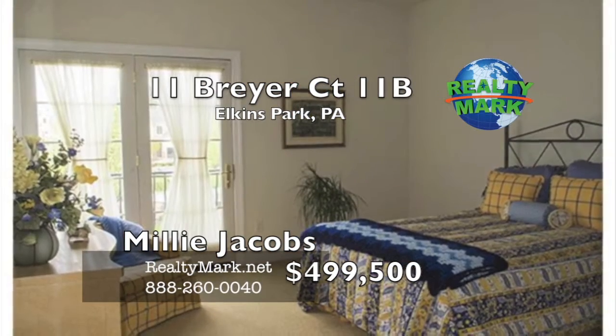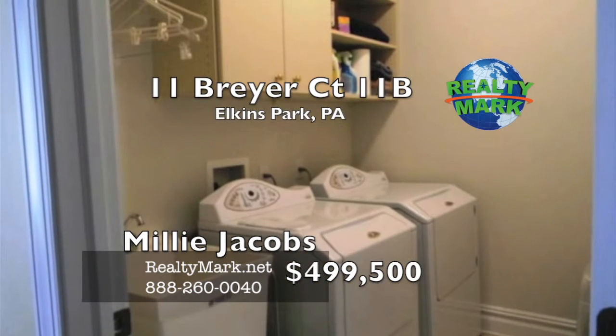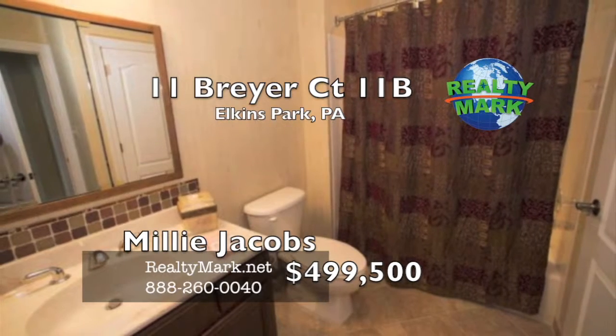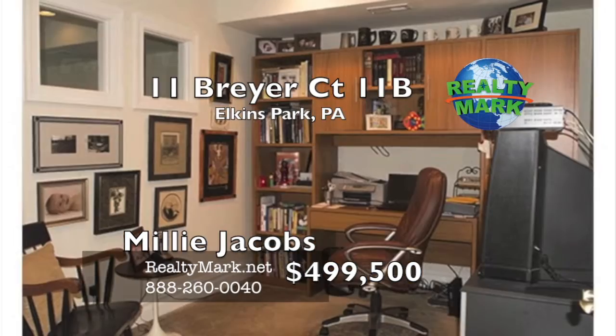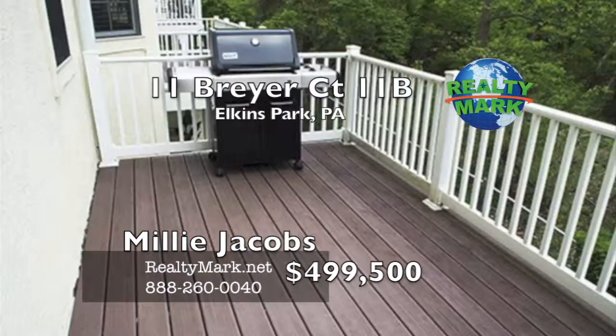The custom entertainment units are built in. This wonderful home is perfect for any situation — downsizing, upsizing, busy business person, or traveler. The home resides in a prestigious, well-maintained, gated, maintenance-free community, just minutes to regional rail lines, major routes, shopping, and much more. Call Millie Jacobs from RealtyMark for more details.